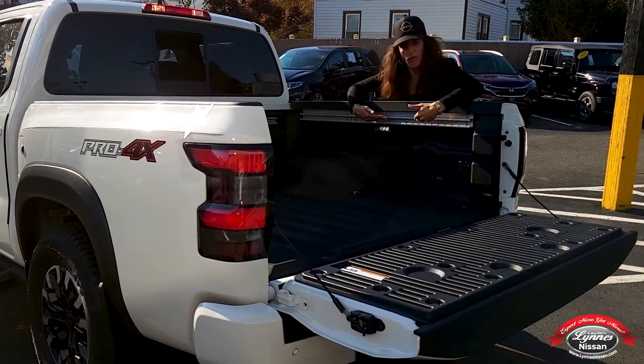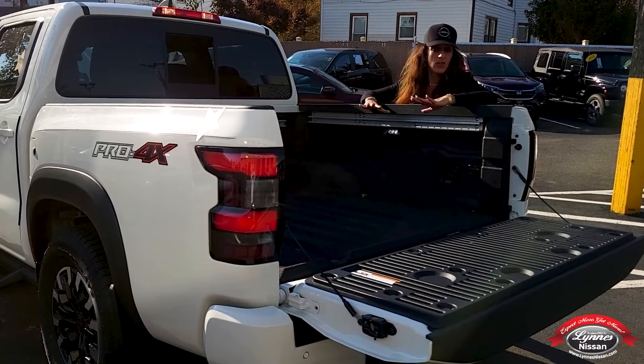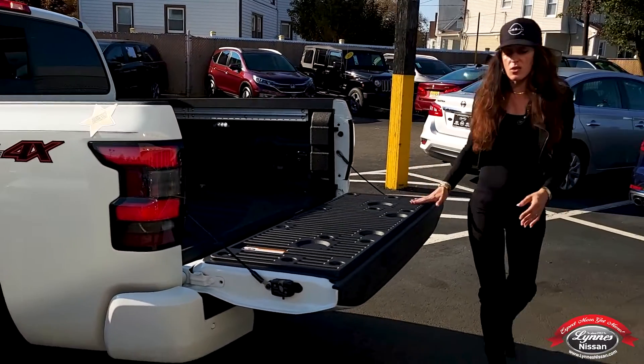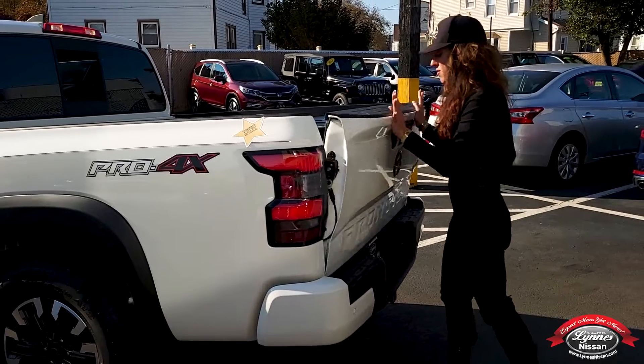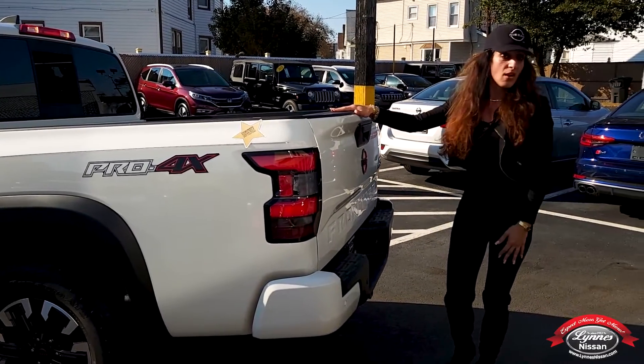We also have here the bed lighting. The bed lighting is top in its class, exclusive in its class. So this is just some of the little things that they redesigned on the Frontier. I hope to see you here at Lynn's Nissan, and I would love to show you it in person. Come on down.